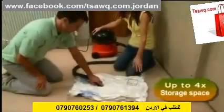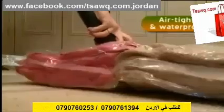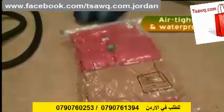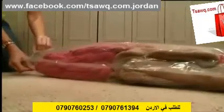You get up to four times the storage space, and your possessions are protected from dust, damp, mildew, and moths. When you take them out again, they just spring back to their normal size.